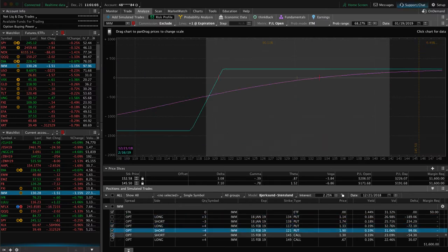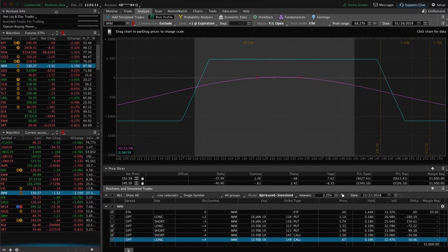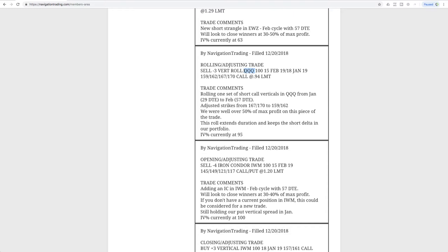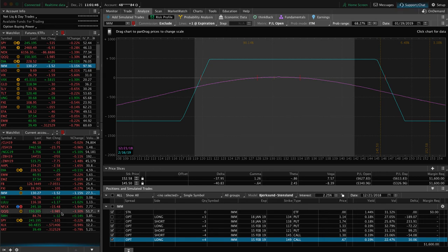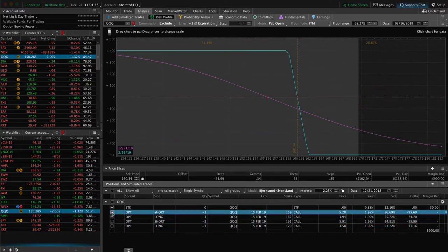We also have another iron condor in IWM, which is dead centered — we'll continue to manage these as needed. Next was the opening adjusting trade: we closed out the untested side of the old one, then added a new one centered around price, pretty close to where we put it on. Next trade was a rolling adjusting trade in QQQ — very similar to DIA. We've got a couple of short call verticals. We rolled from January to February and adjusted our strikes down. We were well over 50% of max profit on that piece, so we just wanted to lock that in. QQQs have already moved down since the roll in our favor — just continuing to hold those for that short delta exposure.